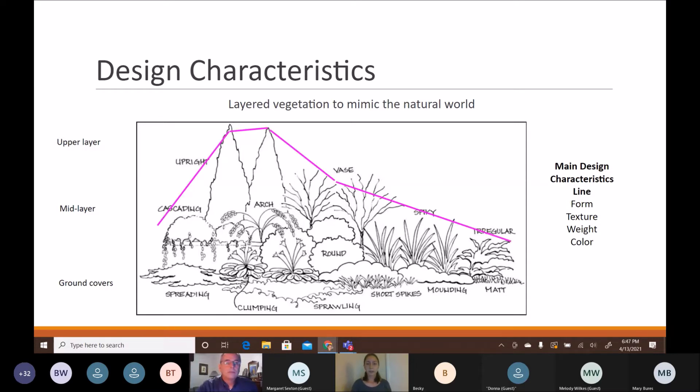Line refers to how your eye moves across the landscape. Using lines, you can direct your vision toward a focal point. Form can look like plant forms — for example, two very tall cone-shaped trees create a vertical form, while short ground plants create a horizontal form. Knowing the form in relation to your house helps you design the best garden.